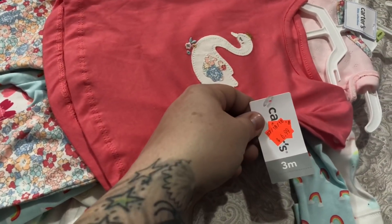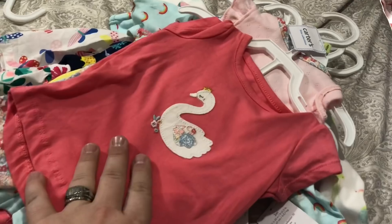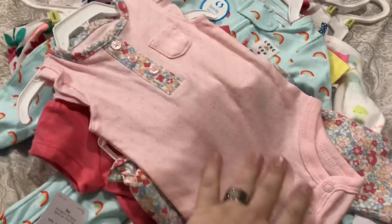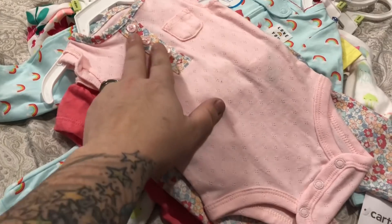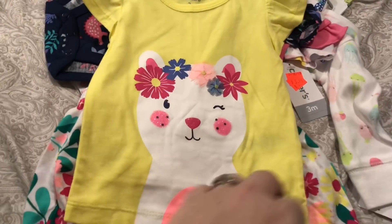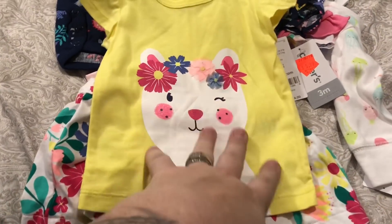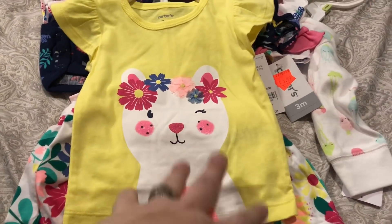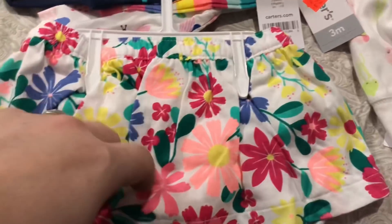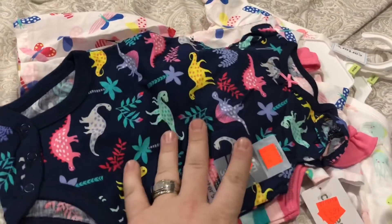I've always loved this next set but never bought it - it was $6.99 with 20% off. You've got this salmon colored pink top with a swan in the middle and really pretty floral pants, matched up with an all pink sleeveless onesie that has the same floral pattern up the chest and around the neck. Then there's this outfit - not one of my favorites - but it was $5.99 with 20% off, so I couldn't beat the deal. She's got the complexion of a blondie so the yellow will look really good on her. It's got a cat applique with little flowers across the top of the cat's head, paired with a skirt that has flowers all over a white base.